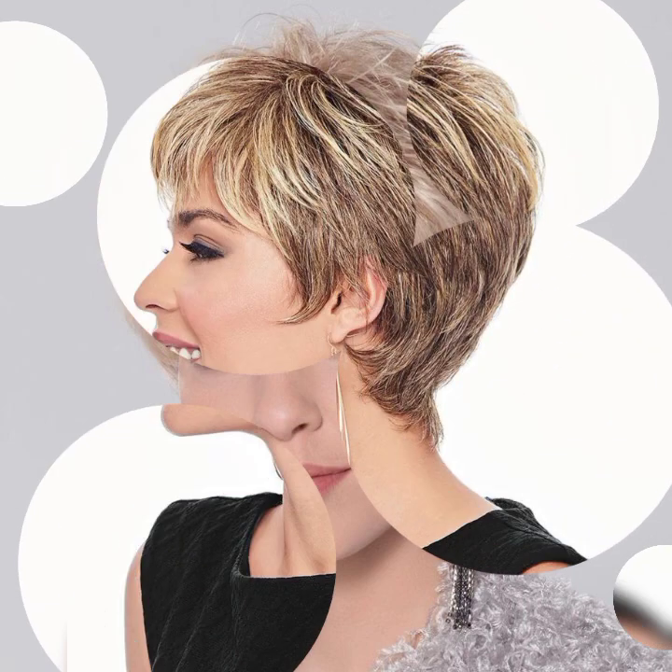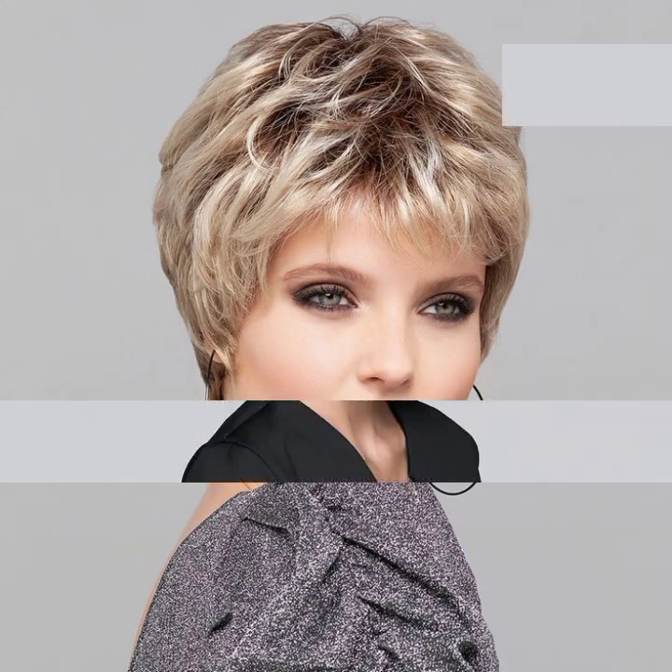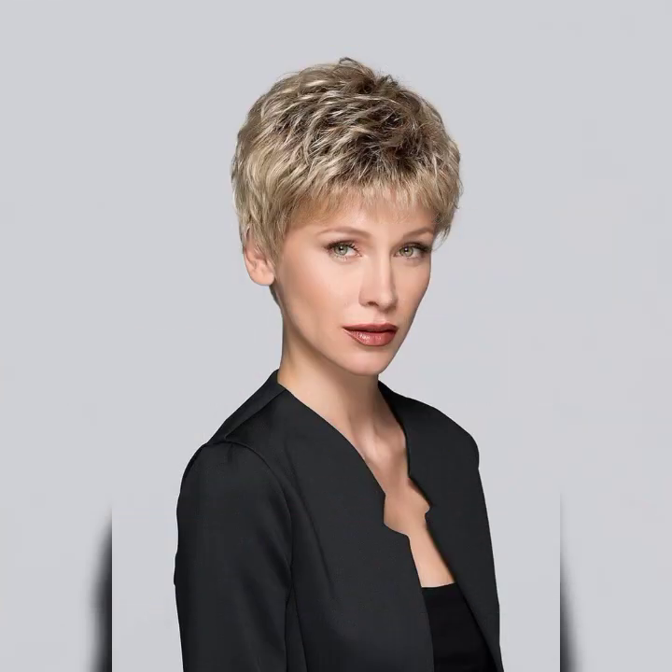The short bob is a versatile, timeless haircut that falls around chin length. It's all about that perfect balance between elegance and edginess. The best part: it suits almost every face shape and hair texture, making it a go-to choice for many.